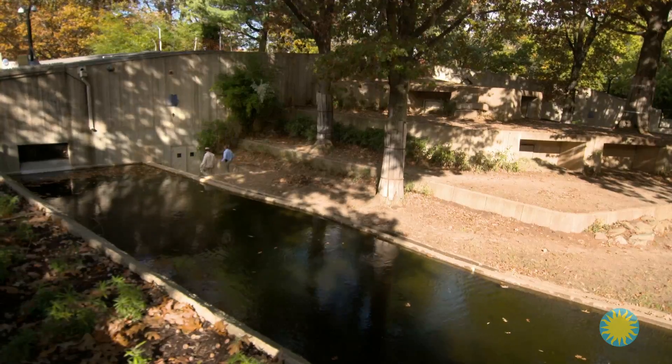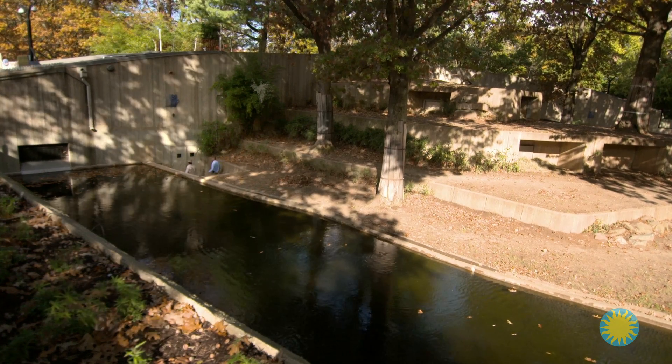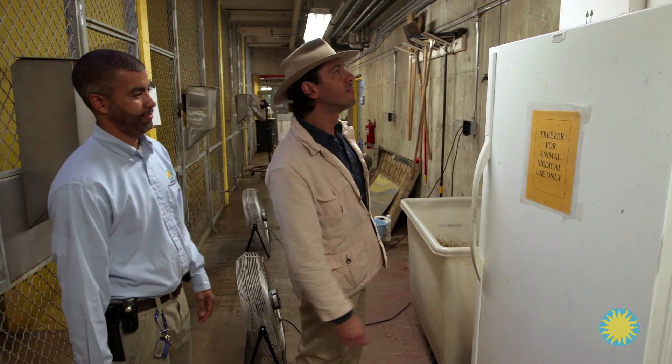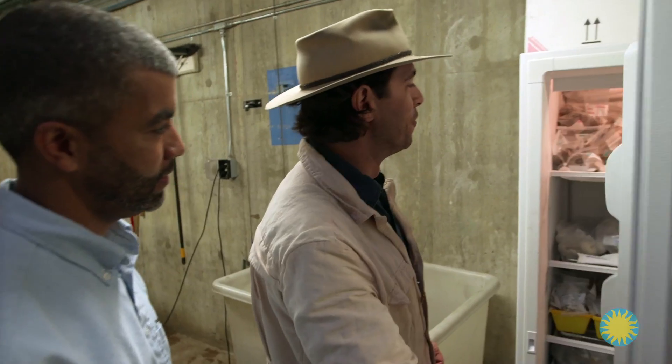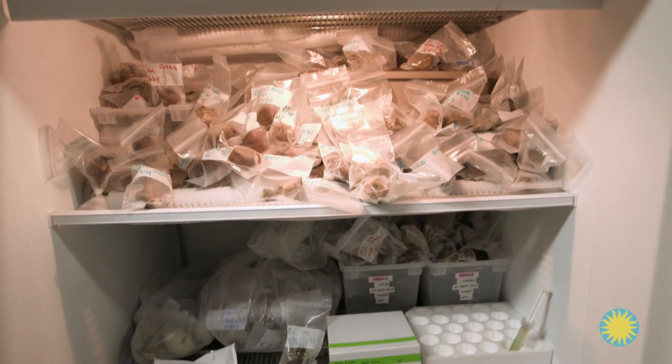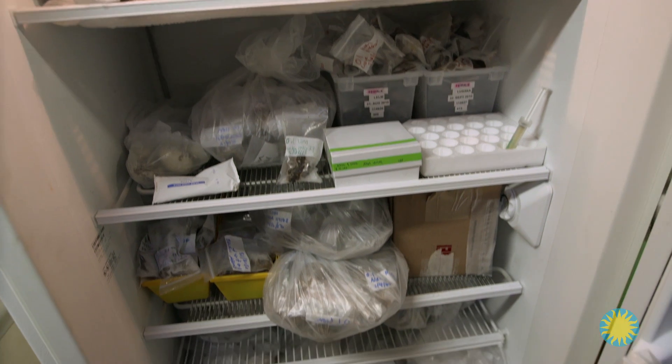Once Craig and I have collected every poop in the yard, we head back inside to store a selection of today's samples. Oh my God — that's a lot of lion poop! That's a couple of years' worth of poop. That's like a bachelor's worst nightmare.